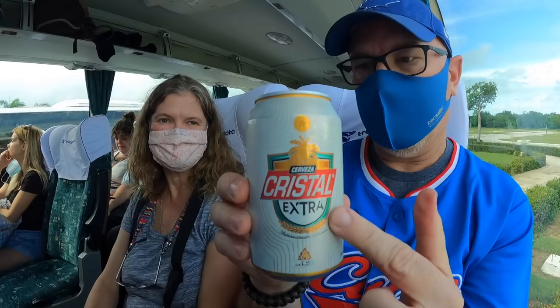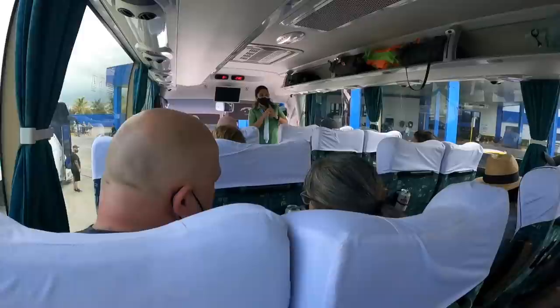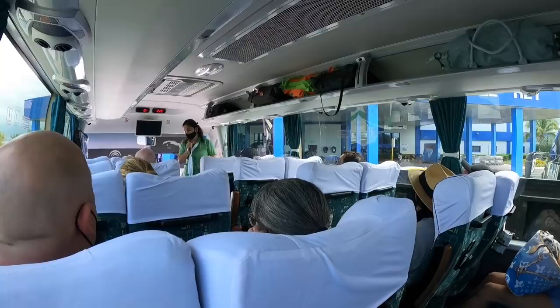I haven't had this one before — Crystal Extra. Welcome to Cuba! Good morning — can you hear me at the back? Yes? Oh, there is an echo.